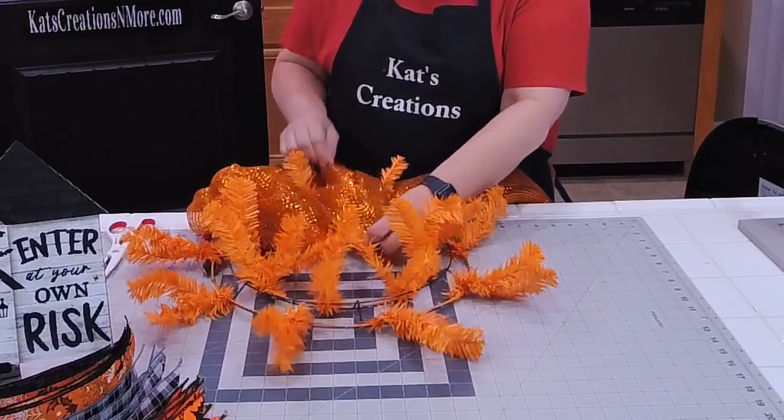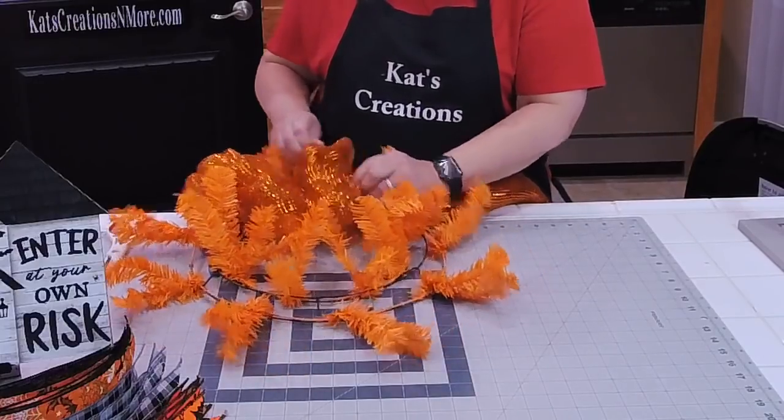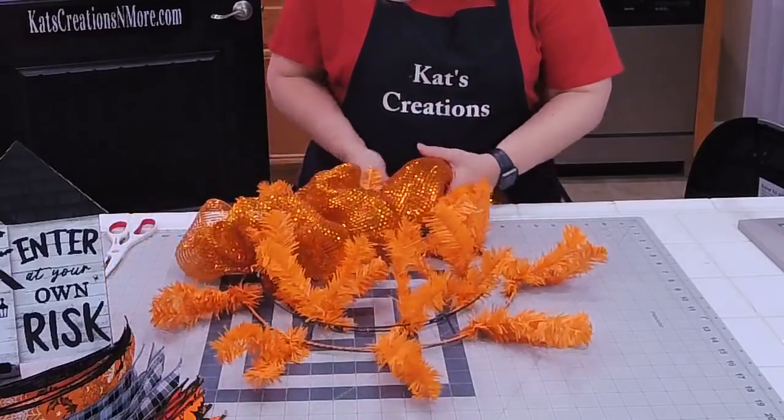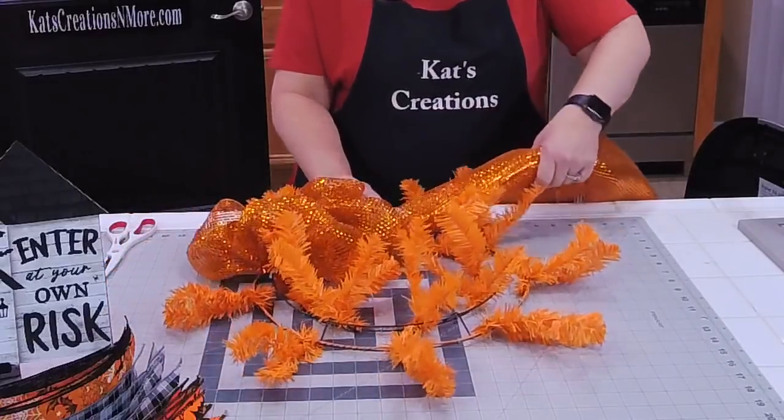Make sure it's all undone because you don't want it to stay folded. You want to see those waves of the mesh material you've created.